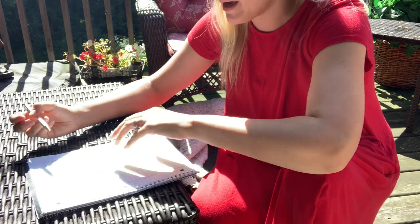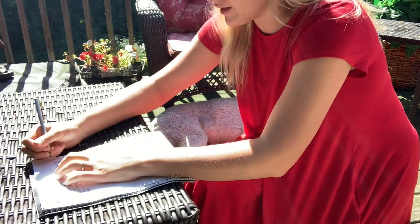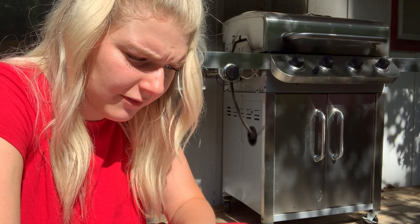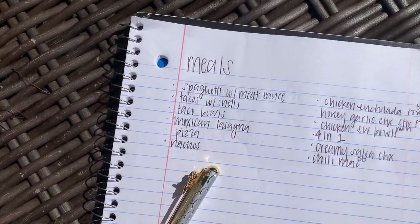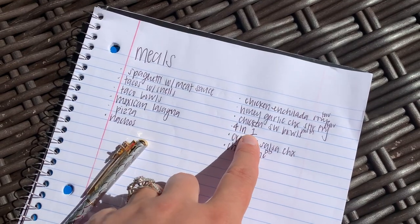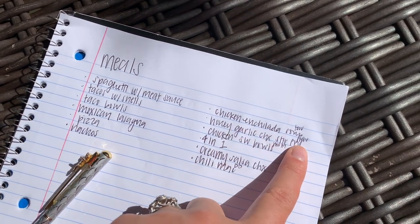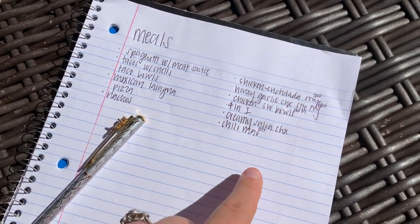For our regular meals I don't need to put where I found the recipe, but for new ones like chicken enchilada soup I write down where I found it. I found that one on the Favorite Eats app, so I'll write 'fav.' Honey garlic stir fry also on Favorite Eats. Chicken Southwest bowls I found on Fashionals. Four-in-one is a family recipe. Creamy salsa chicken is one I made up. Chili mac is from Damn Delicious, so I'll put 'DD.' I'm happy to leave any of these recipes in the description below.